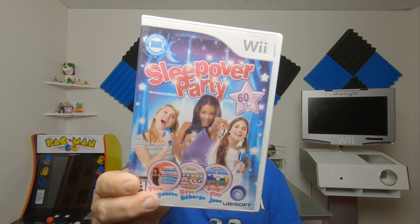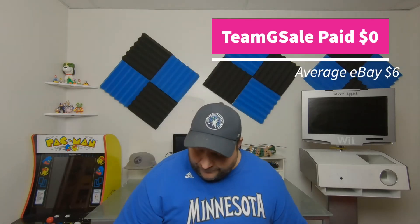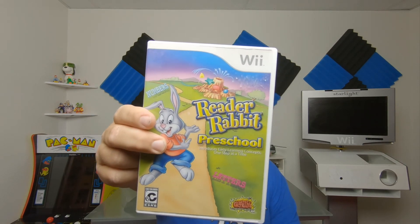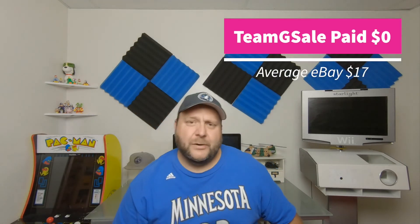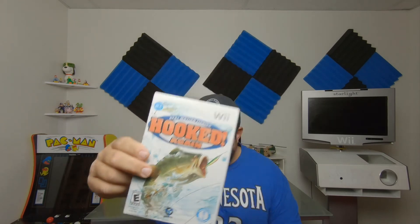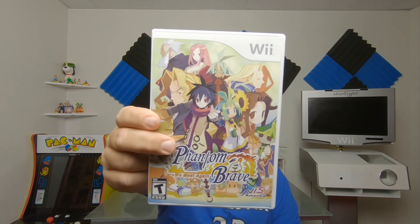Lastly, I made some eBay sales over the last week and used the profits to get four Wii games. I got Sleepover Party, Reader Rabbit Preschool — which is actually uncommon, now I'm down to two Reader Rabbit games I need — Hooked Again: Real Motion Fishing, which is a little more uncommon, and Phantom Brave for the Wii, which is becoming more uncommon and looks like a JRPG.